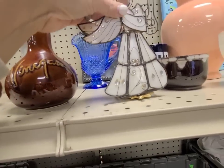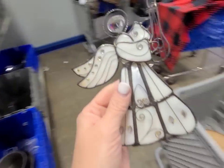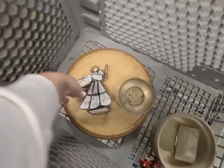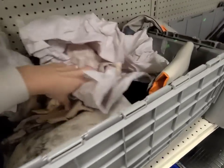Oh, that is pretty. I like this. I think I'm gonna give that to my name - I've given her a lot of angels this holiday season but she gets so excited when I give them to her.